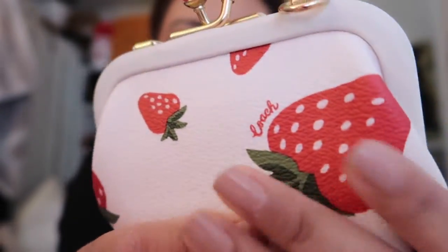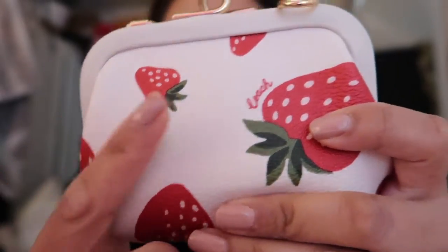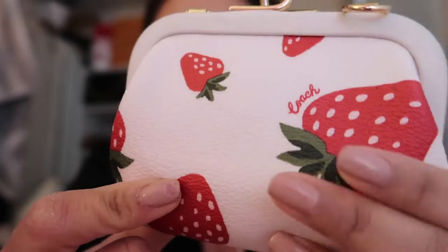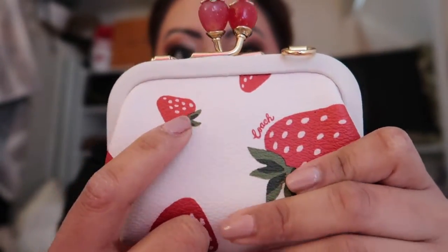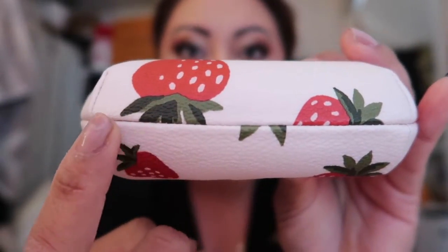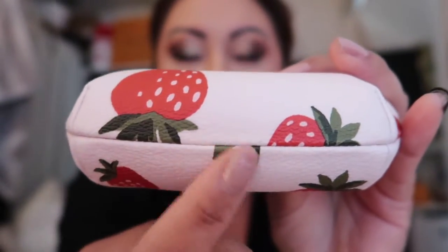If you go to the back side, we have more little strawberries. This one is more cut up, but I don't mind it. We have one, two full strawberries, a couple cut up right here, a little one by itself, and one that's cut up here. The bottom has a beautiful stitching job with more strawberries in the middle.